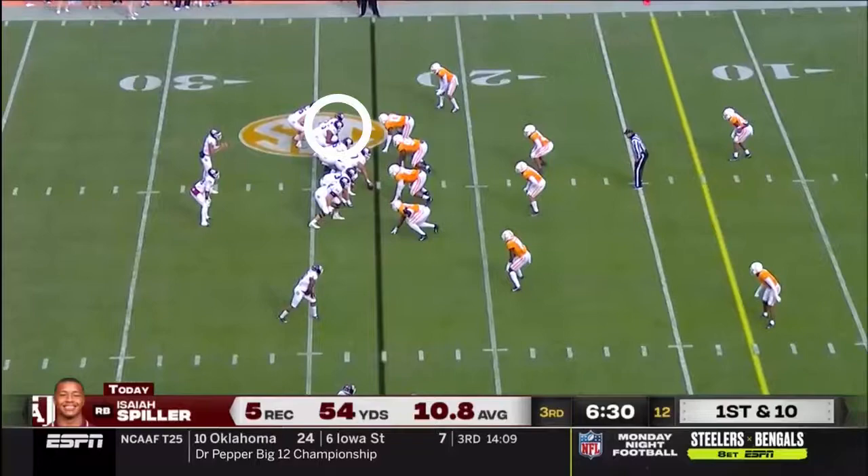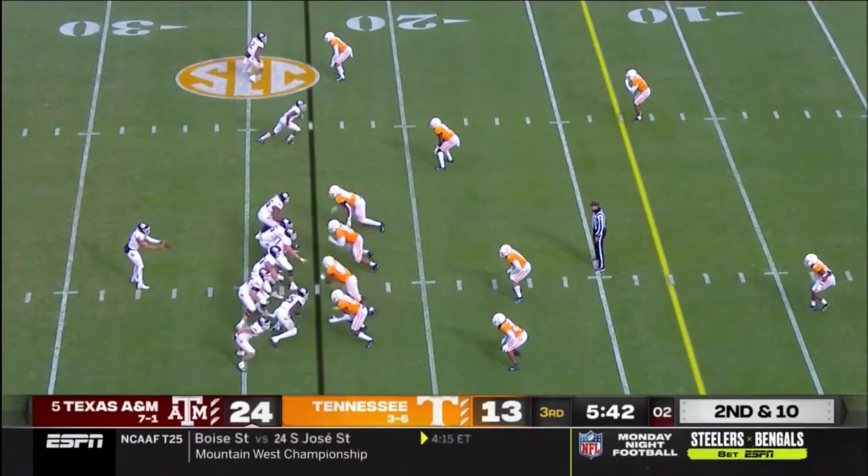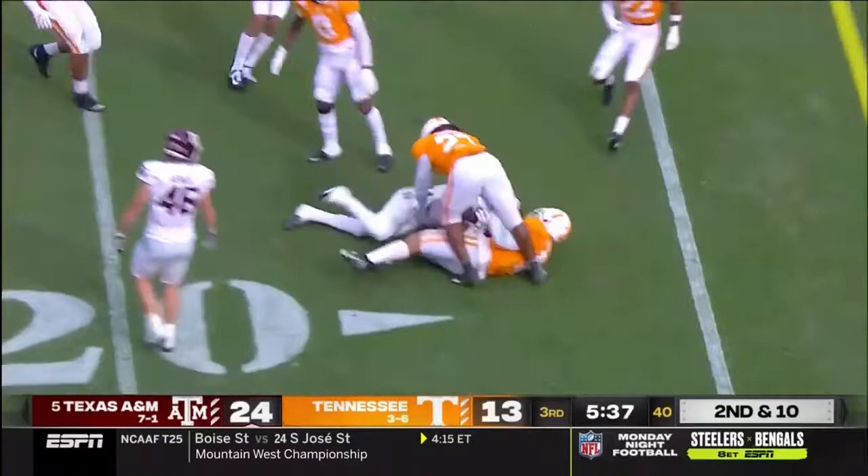Option again — this time a pitch to Spiller. Nice one-on-one tackle in spite of Spiller looking a little gimpy. Mond looks his way again and he makes another catch to the 17-yard line.